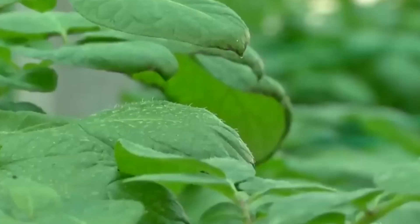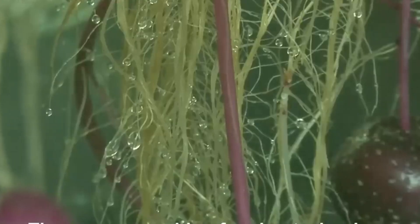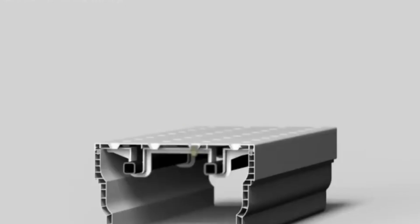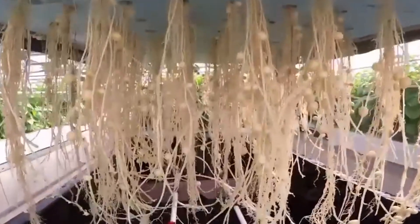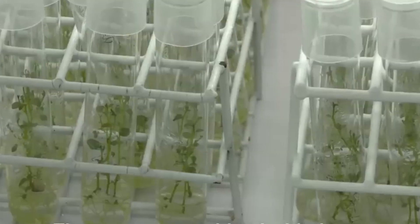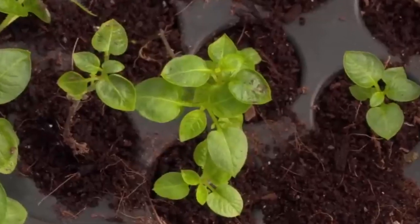How it works: In hydroponic systems, potato plants are placed in containers with their roots submerged in a nutrient-dense solution. This solution is regularly circulated to ensure that the plants are always receiving fresh nutrients. As with aeroponics, the controlled environment allows for precise monitoring of nutrient levels, feed balance, and water quality. The growing medium, if any, might include materials like coconut coir or perlite to provide stability for the plant, while the potatoes develop in water instead of soil.